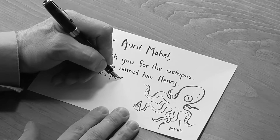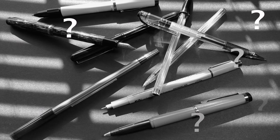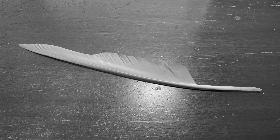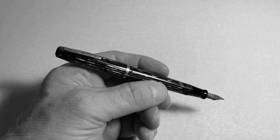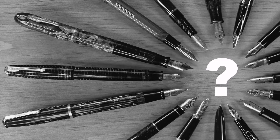Fountain pens. For some, they're a classy way to draw and write. But for me, they were a mystery. I'm Detective Dan Draw, and I've been working to uncover the story of pens. With each new clue, I came closer to cracking the case. But there was something different about this one. What's the secret of fountain pens?